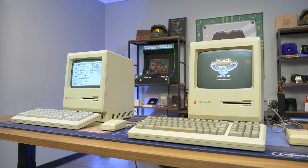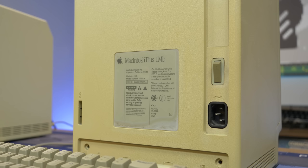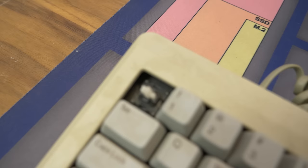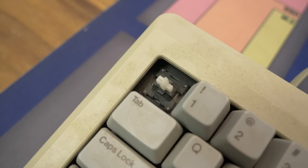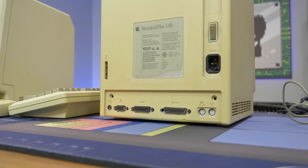So both of these computers are pretty much the exact same. They're both one megabyte Macintosh Pluses from 1986, which you can tell because they're the beige color. In 1987 they turned to a nice gray color, so we know we got really early on models. This is basically when they came out, and the crazy part is this system with the keyboard and mouse was over $2,600 in 1986, which is the equivalent of $6,500 or more in today's standards. This is the third model in the Macintosh lineup, introduced on January 16th, 1986, two years after the original Macintosh, and a little more than a year after the Macintosh 512K.